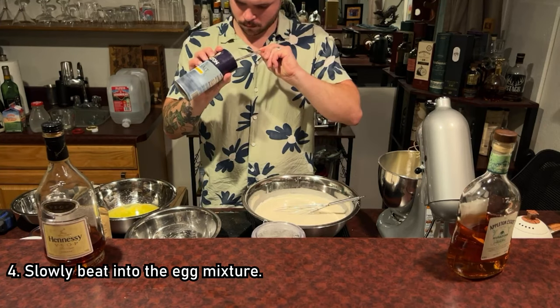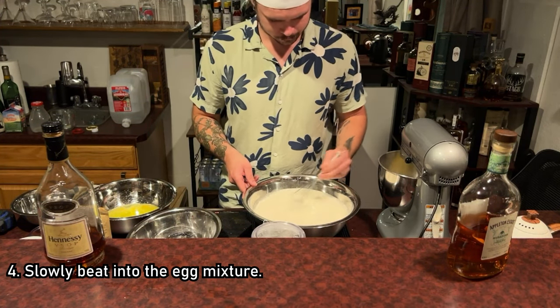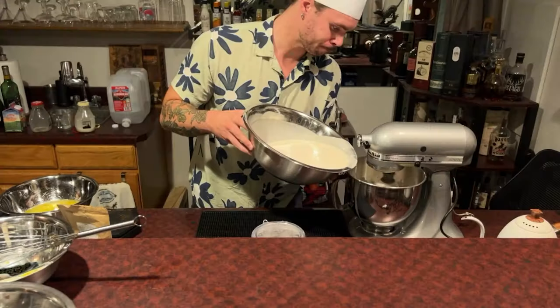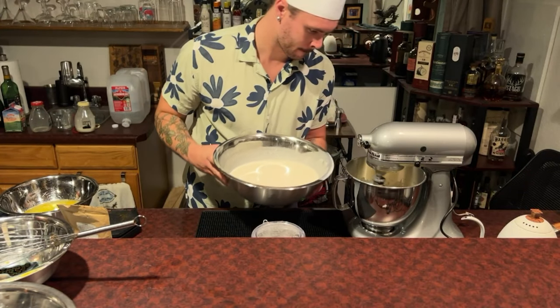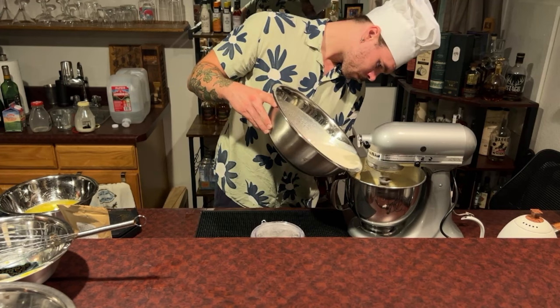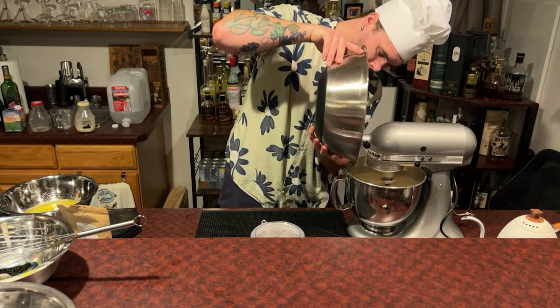The next step is to slowly beat the dairy and spirit mixture into the egg mixture. You might spill a little as you begin to combine them, especially if you're pouring directly from a really big mixing bowl — a ladle might come in handy here. Once you've added everything, give it the once over to make sure things are mixing the way they should be.